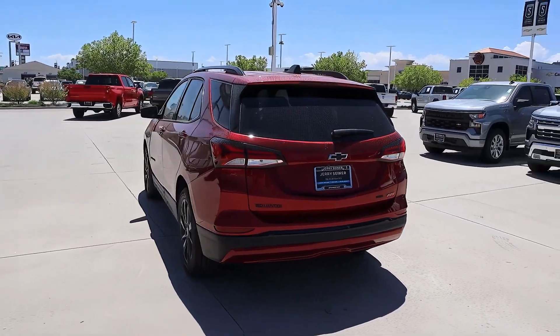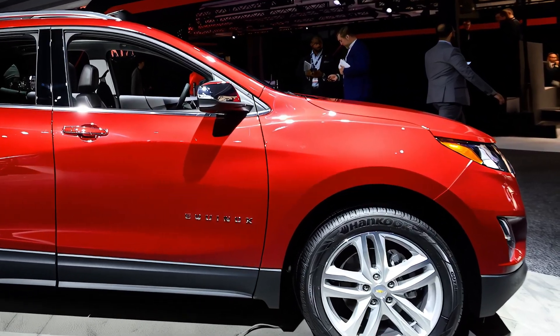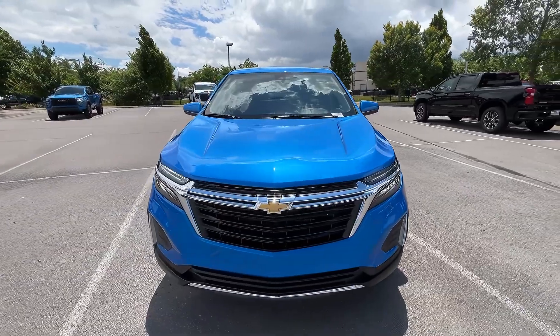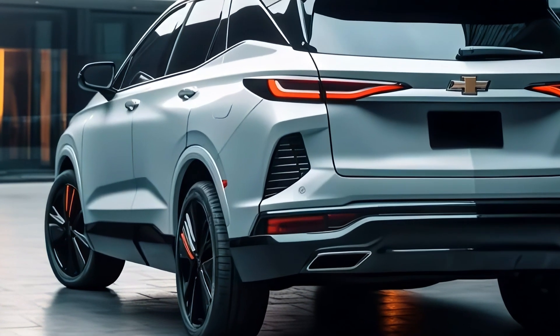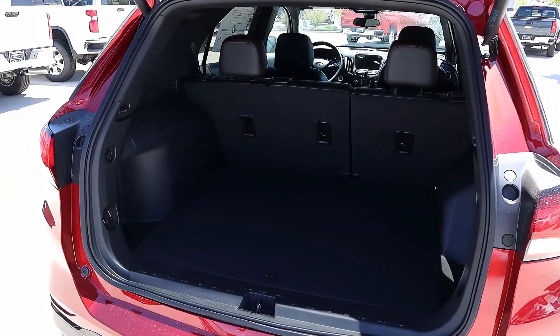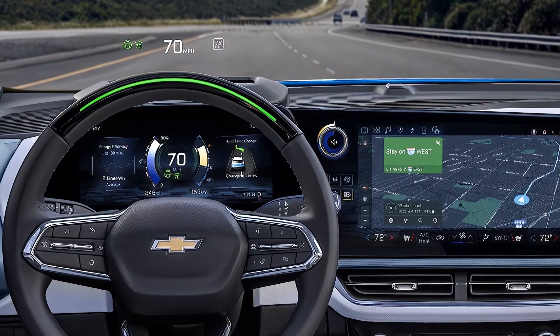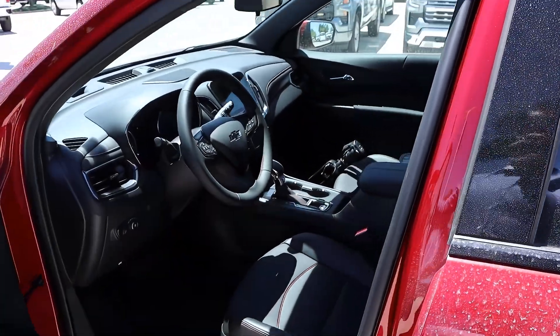The 2025 Chevy Equinox is expected to debut in late 2024 or early 2025 and go on sale in mid-2025. Pricing has not been announced yet, but it is likely to be similar to the current model, which starts at $25,800 for the base LS trim and goes up to $32,600 for the top Premier trim.